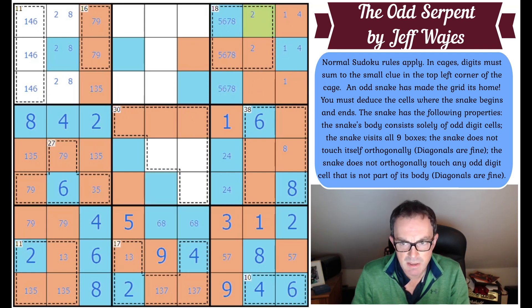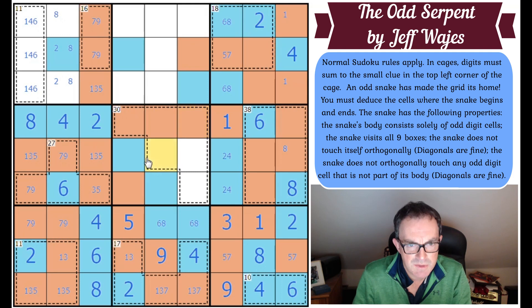That means that square is definitely a two. The four must go there because it can't go in an odd square. Those two squares must be the six-eight pair. This is not six or eight anymore. Now we know this square is definitely even because otherwise this won't be a head or tail and it needs to be. That square turns out to be even — that gives us four even digits in column four. That's odd, that's odd.